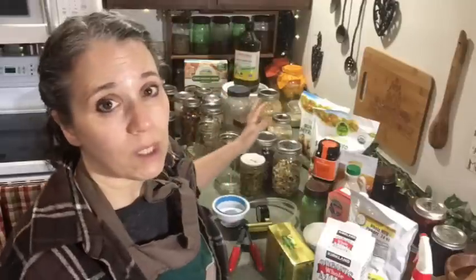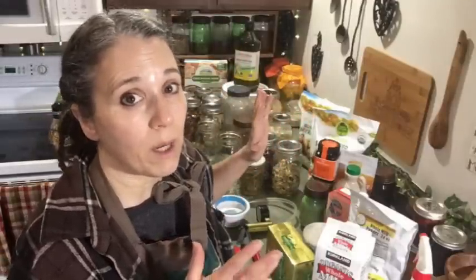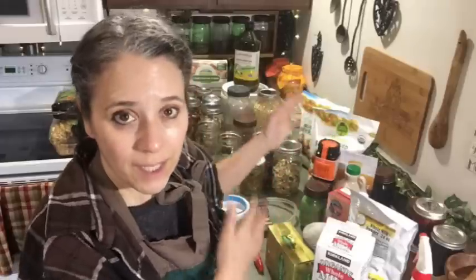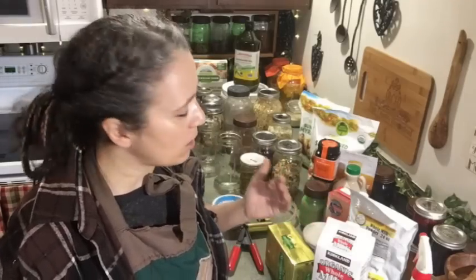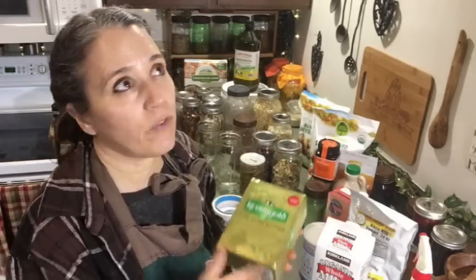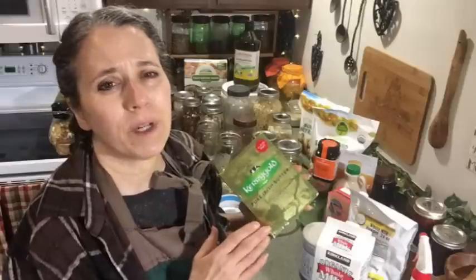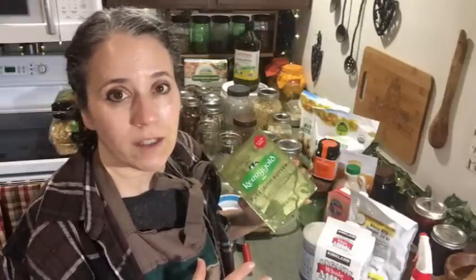I think it's really important that people get into this no matter where you are or what your beliefs are. You don't want to stock up on things that you or your family are not going to eat. So let's start with dairy. If you don't have cows, goats, or sheep that produce milk for you, you're going to want to consider stocking up on dairy products. We're going far beyond just the basic rice and beans.